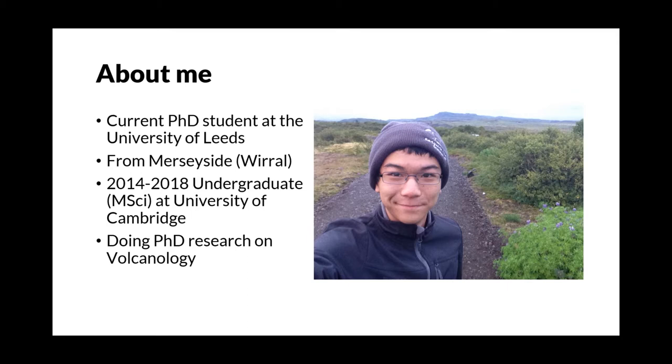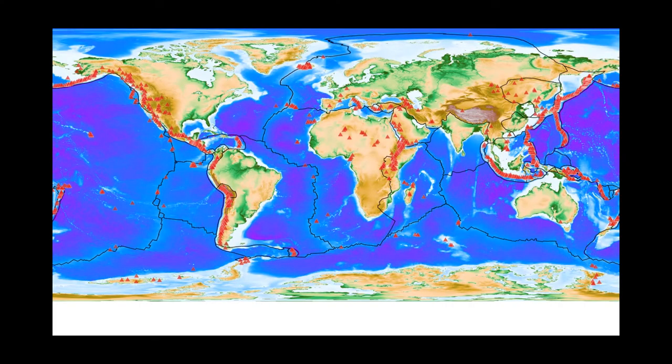I specialised in earth sciences and I'm now doing my PhD research on volcanology. Volcanology is the study of volcanoes, the processes generating the magma which forms them, how they erupt, and ultimately the effect they can have on human lives. The general rule of thumb in the geological world is that volcanoes are found near plate boundaries, as these are where tectonic plates are made and destroyed.